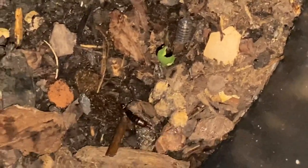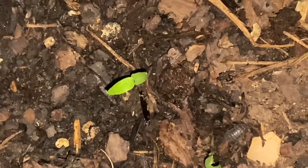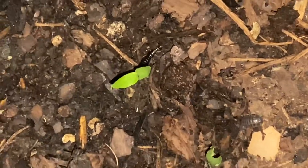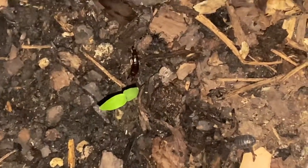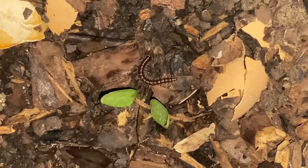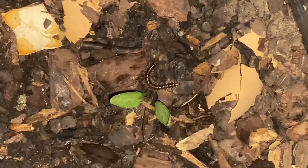There are a few more bugs like grubs, earwigs, and millipedes which are not much harmful to a veggie garden, so I am not including them here. I hope this video helps you in identifying and taking care of your veggie plants from damaging bugs. Thank you all.